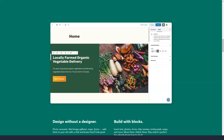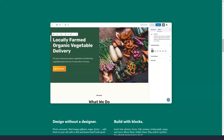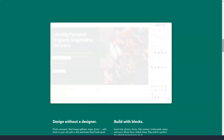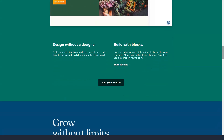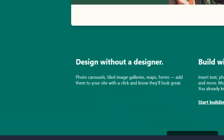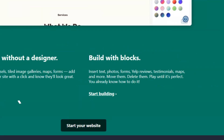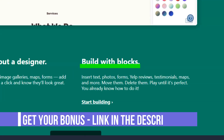Since WordPress started out as a blogging platform, most themes are blog-focused. However, a large number of business-related themes have emerged recently. Please know that not all themes are available in the free version. The customization options are limited by the options for a particular theme and the amount you are willing to spend. Advanced design customization is available only in the premium and higher plans.